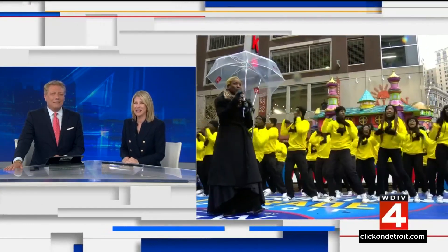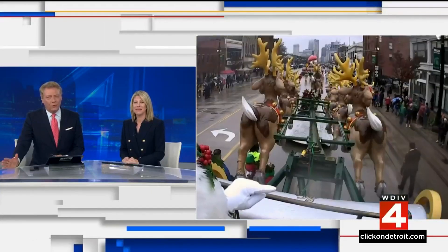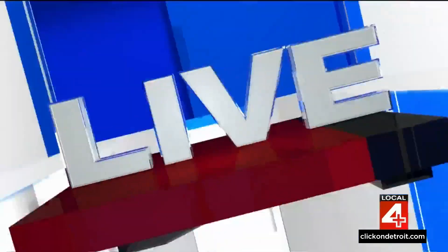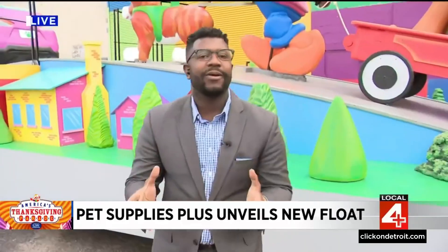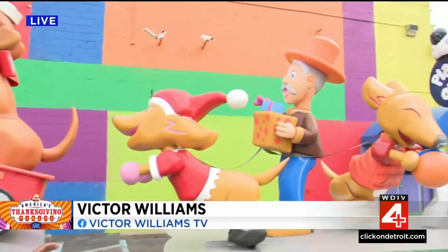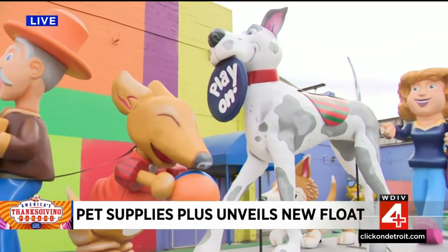There's going to be plenty of new things to check out as the show makes its way down Woodward this year, and that of course includes a new round of floats. Victor Williams is live tonight to help take the wraps off a brand new entry. Hey there, Victor. Hey guys, we are at the Parade Company's studio and we have seen float after float, but this one right here is pretty special, and here's why.